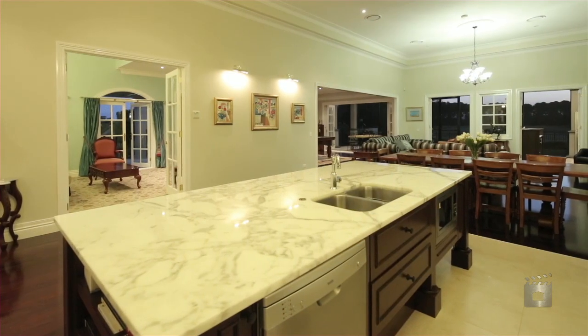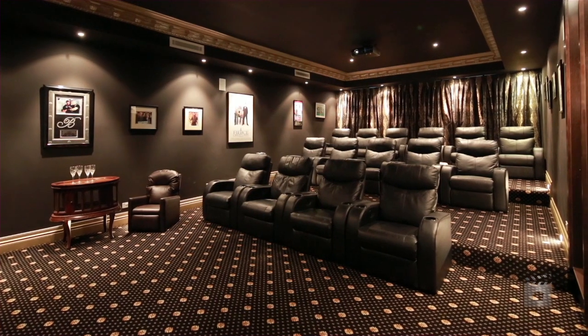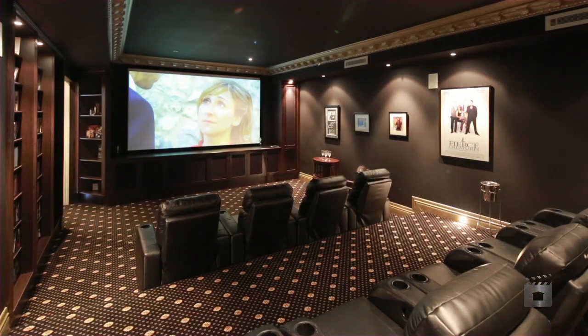State-of-the-art kitchen including butler's pantry. Full home cinema seating 15. An executive office. Wine cellar. Golf pro shop. And basement garaging.